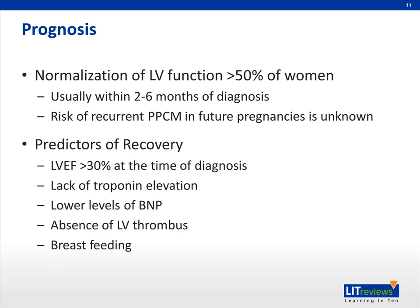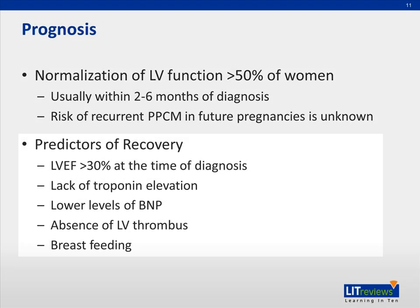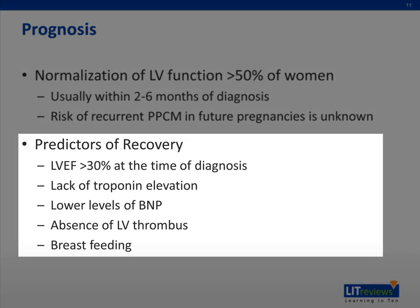Now let's talk about the prognosis of peripartum cardiomyopathy. A number of studies have shown that normalization of left ventricular systolic function occurs in over half of women, and when they recover, it usually happens within two to six months of diagnosis. However, the risk of recurrent peripartum cardiomyopathy in future pregnancies is really unknown. Some of the predictors associated with recovery include left ventricular ejection fractions of over 30% at the time of diagnosis, lack of troponin elevation, lower levels of brain natriuretic peptide, absence of left ventricular thrombi, as well as breastfeeding.